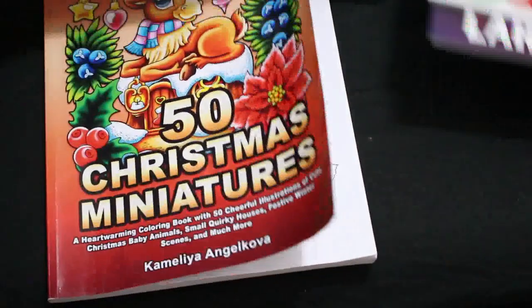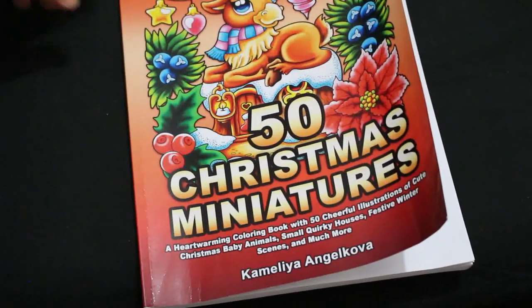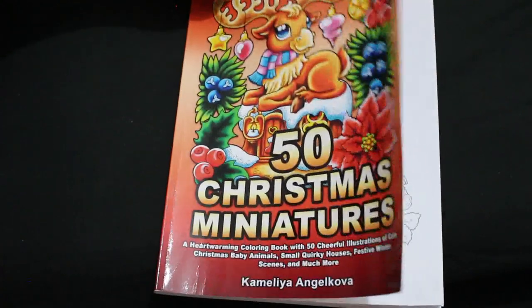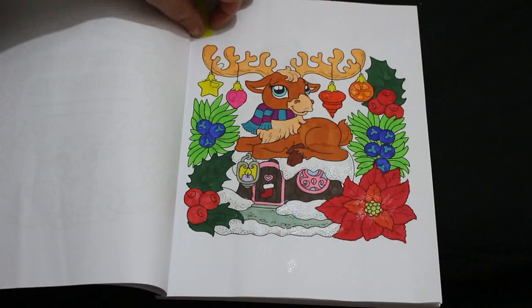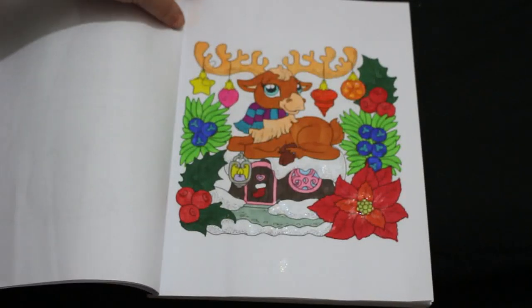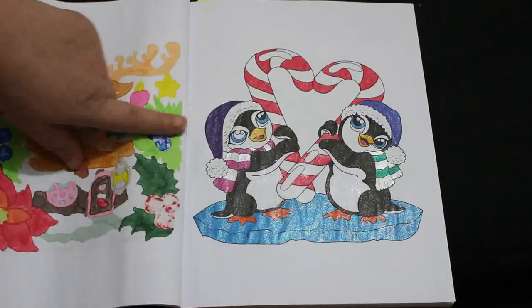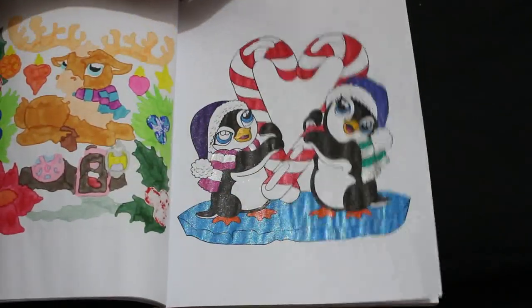Then I did three with Jennifer — buddy coloured with Jennifer in this one. Hers are up on Instagram. This is 50 Colour Christmas Miniatures by Camilla Angel Cova. The lovely Molly Newland sent both myself and Jennifer a copy of this book for Christmas. We did the poinsettia page using the Touch markers from TikTok, and we put some Mod Podge in certain places to make it sparkle. Then we did the penguins holding the candy canes, done with a Link Shine Glitter Gel Pen and Mod Podge over the white bits to make them sparkle as well.